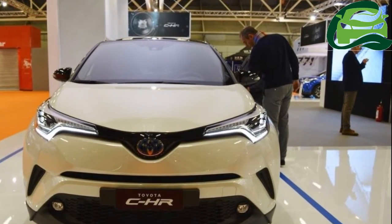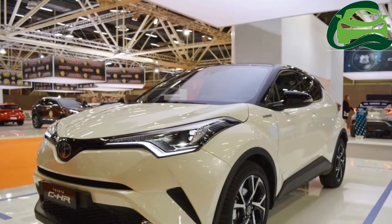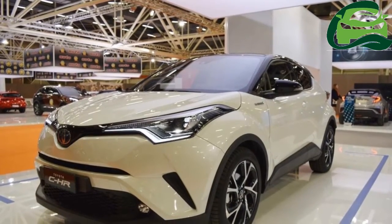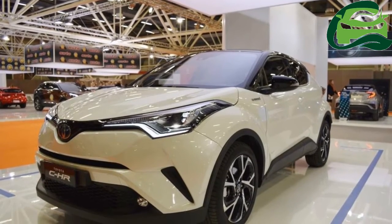The C-HR, Coupé High-Rider, is Toyota's second model to be based on the TNGA — Toyota New Global Architecture — modular platform, the first being the new Prius.